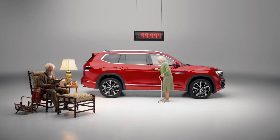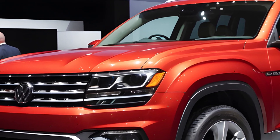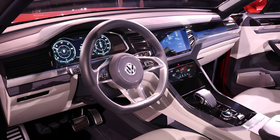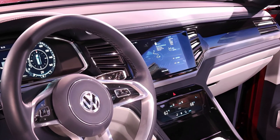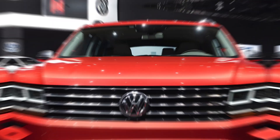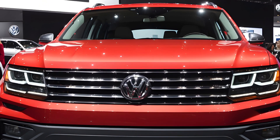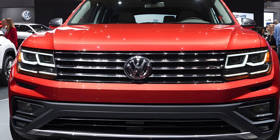Following a major refresh in 2024, the 2025 Atlas seems poised for a victory lap, not a reinvention. It retains its class-leading spaciousness, seating seven comfortably with a cavernous 96.8 cubic feet of cargo space when the seats are folded. Inside, it's a tech haven with a massive 12-inch touchscreen, a crisp 10.3-inch digital instrument cluster, and wireless charging. Need a sportier option? Don't forget the Atlas Cross Sport, a two-row variant perfect for those who prioritize style over extra seating.